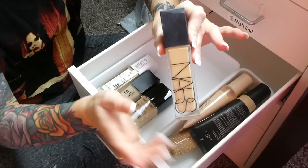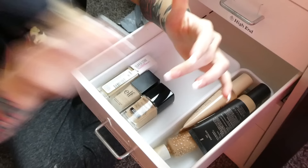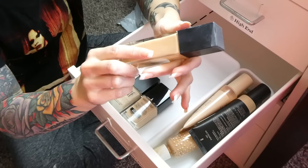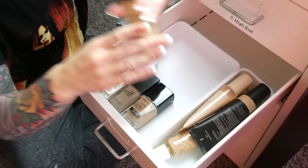Next is my NARS Natural Radiant Longwear Foundation — I love this foundation, no issues with it except every single time I use it, I break out something fierce. Little pimples all over my face. It's still pretty good, but I'm putting it in the maybe pile for now.